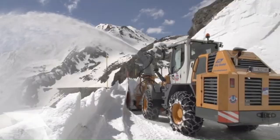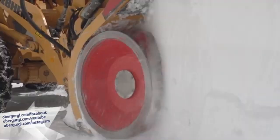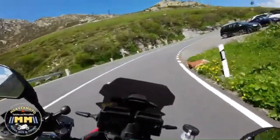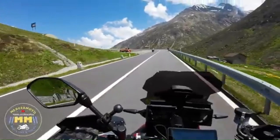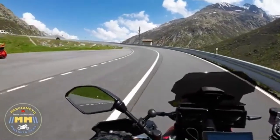Even during the open months, sudden weather changes can impact traffic and safety on the pass. The pass features serpentine twists and hairpin turns, which can slow traffic, especially for larger vehicles or less experienced mountain drivers. But remember the saying: if people from the Netherlands can drive this pass, so can you.